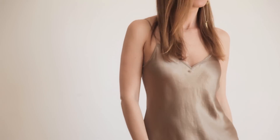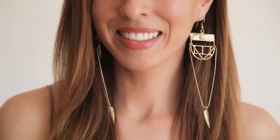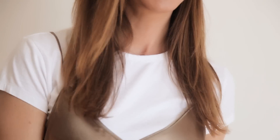Slip dresses are huge for spring — one of the biggest dress trends. They're so simple to wear, very minimalist and easy. To dress it up for a night out, I just added a fun earring and a pair of sandals. If you want to wear this dress during the day, you could even add a t-shirt underneath. Khaki from day to night.